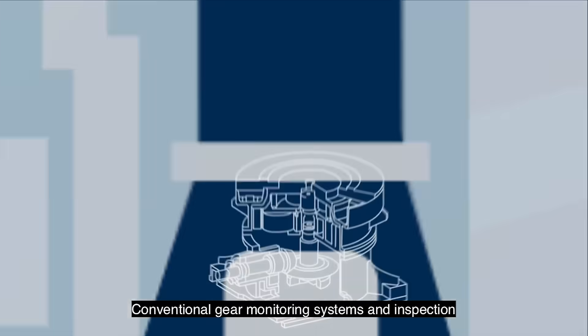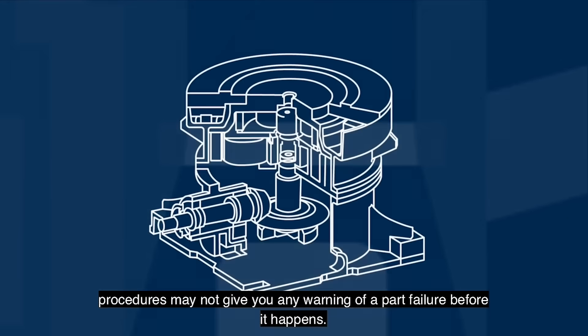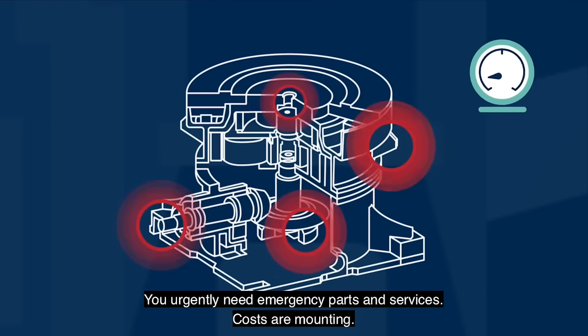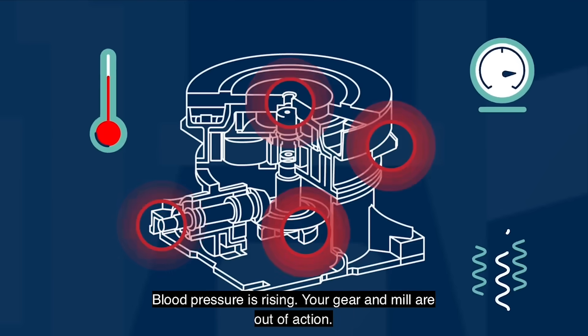Conventional gear monitoring systems and inspection procedures may not give you any warning of a part failure before it happens. You urgently need emergency parts and services. Costs are mounting, blood pressure is rising.